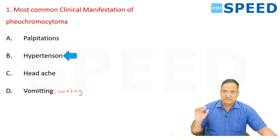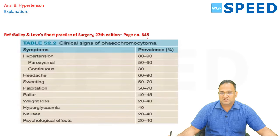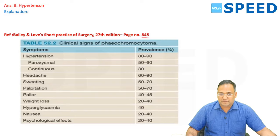If the question asks for the most common symptom, the answer would be headache first, and sweating second. This is given in Bailey and Love 27th edition, page 845: hypertension is seen in 80 to 90 percent of patients; headache in 60 to 90 percent; sweating in 50 to 70 percent; and palpitation is equal to sweating for second place. The same table is available in the PPT format in the pheochromocytoma chapter.